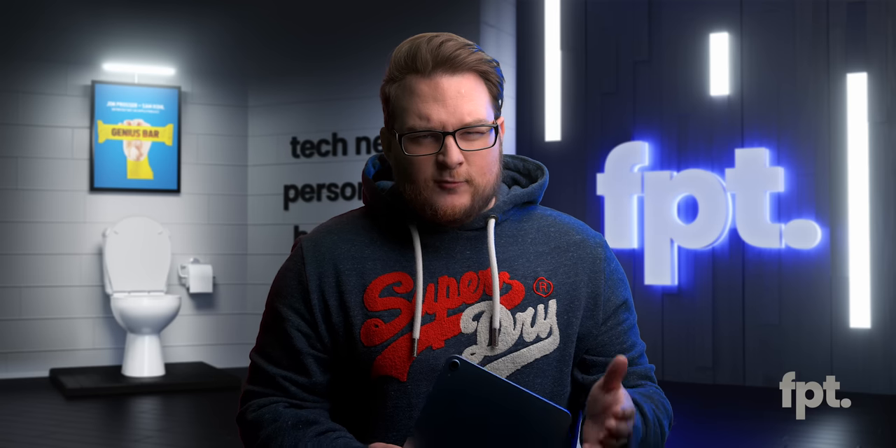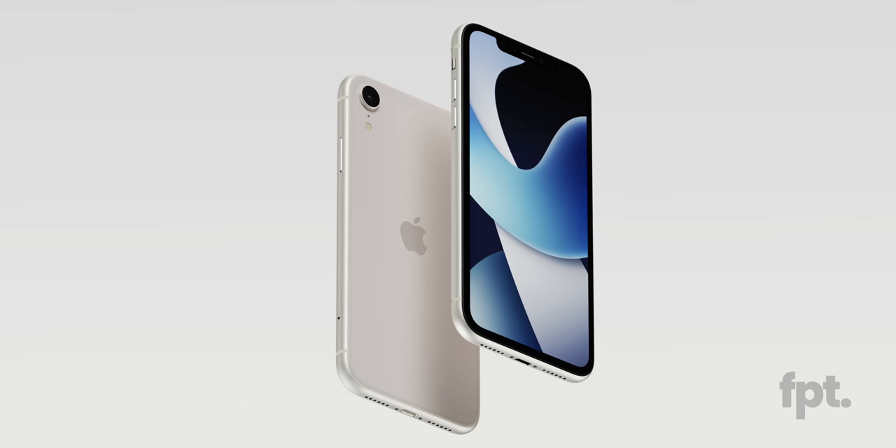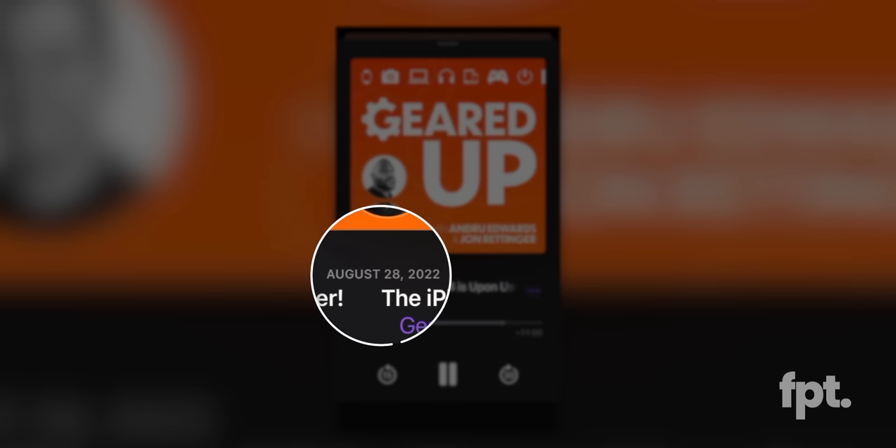We have been sitting on this one for a hot minute. I think I first talked with Ian about this sometime in June — he was on vacation or something — but we talked about it, made these renders, and have been sitting on them for a while. Then I actually finally said something publicly on the Geared Up podcast with Andrew Edwards and John Rettinger. Here's the clip from back in August.